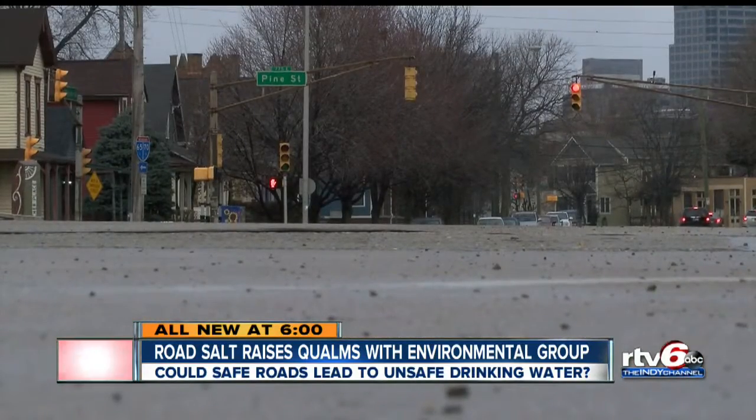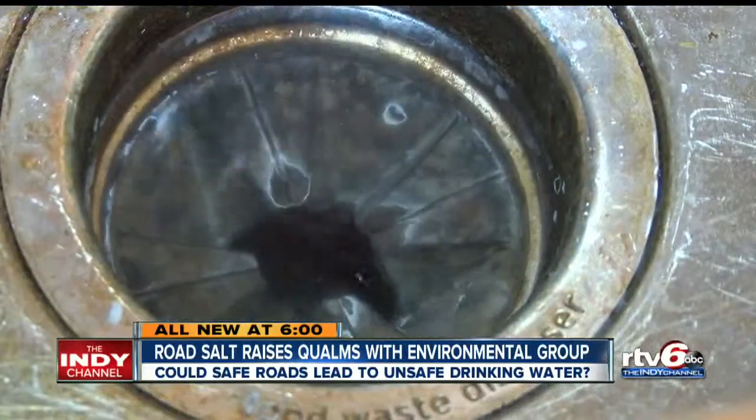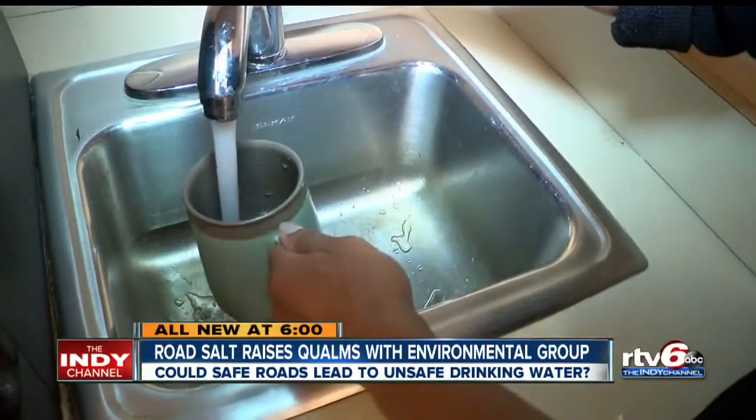But the Hoosier Environmental Council and the USGS say if nothing else, the risk could literally be coming down the pipe.